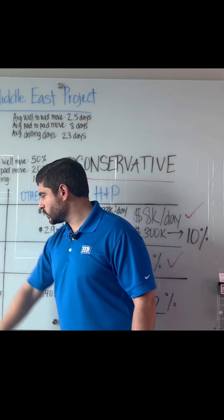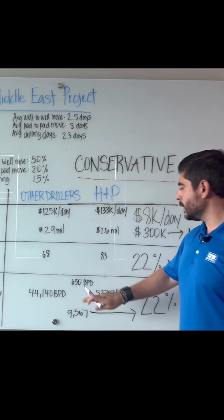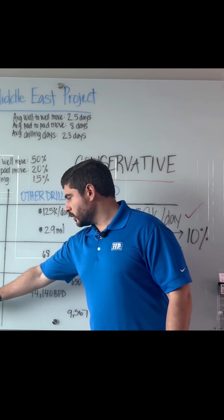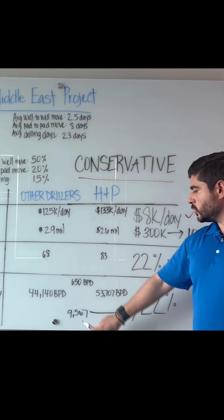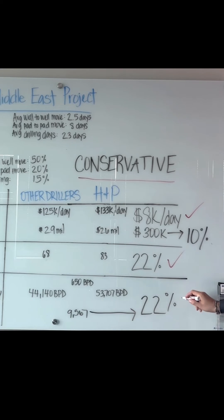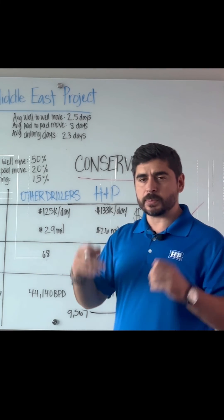Finally, looking at production delivery — let's hypothetically say average production per well is around 650 barrels per day. When we look at the total production delivery per project, if you take the difference between these two, that's 9,567 barrels per day.